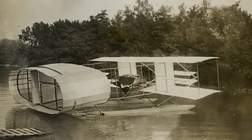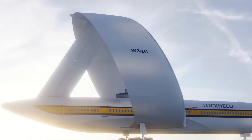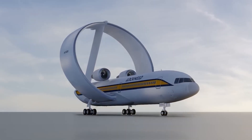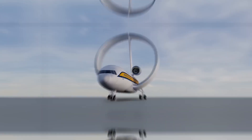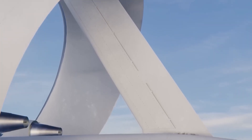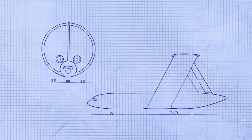A closer look at the specifications. The Lockheed Ringwing, a commercial transport aircraft, was envisioned as a substantial marvel of engineering. It measured an impressive 52 metres in length, with a wing circumference of 7.4 metres. The innovative design featured the wing attaching to the fuselage at a low, mid-length point, arching back at a 27-degree angle to join the tail, ultimately reaching a towering height of up to 23 metres.